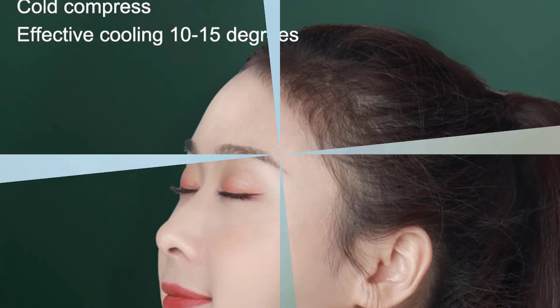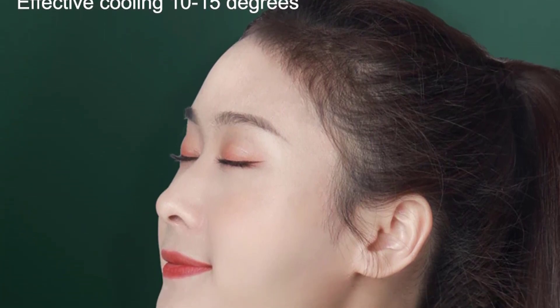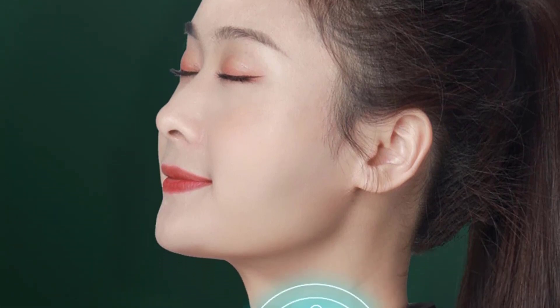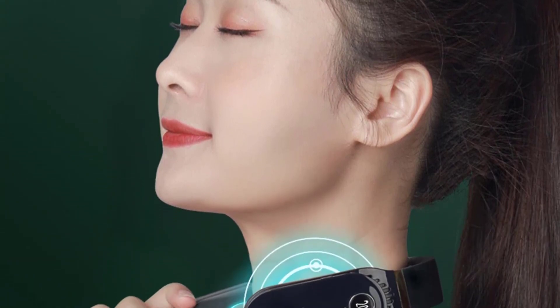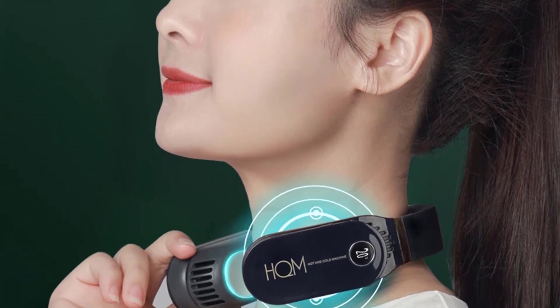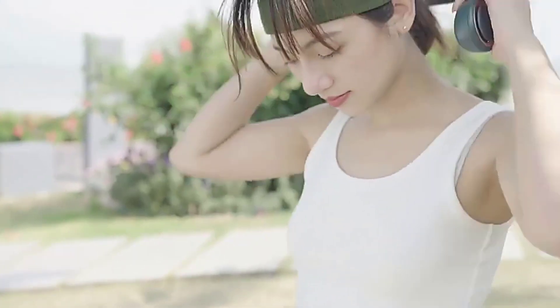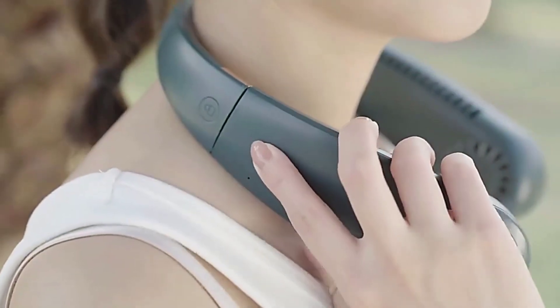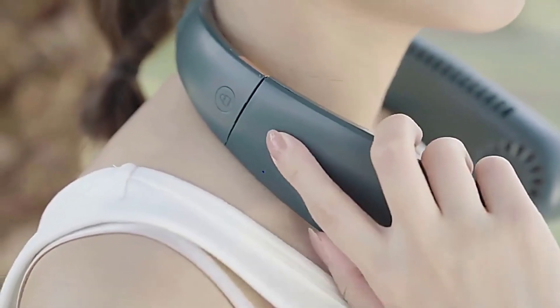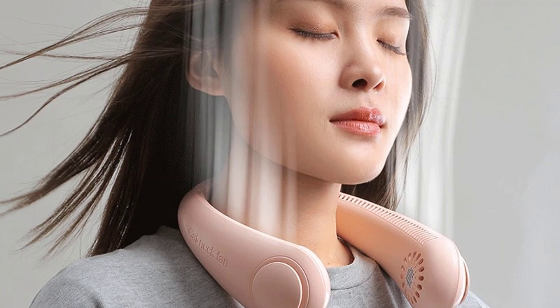This is where the best portable neck fans come in. These fans have an ingenious design that makes them ideal for personal use while indoors, traveling, or engaging in outdoor activities. The fans have adjustable speeds, so you can adjust them to suit your needs. The best thing is that these fans come with a built-in battery that offers long run time. They are also lightweight and made using skin-friendly materials — you won't even notice you are wearing one.